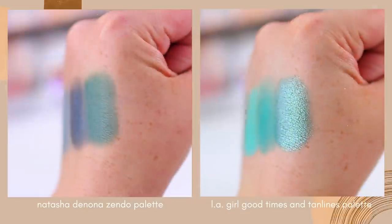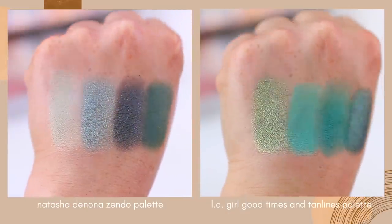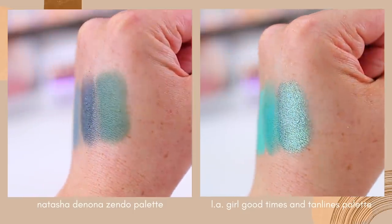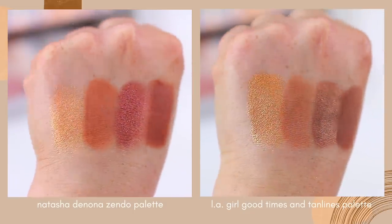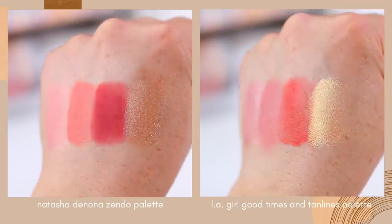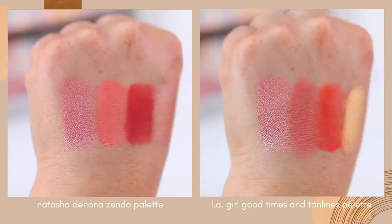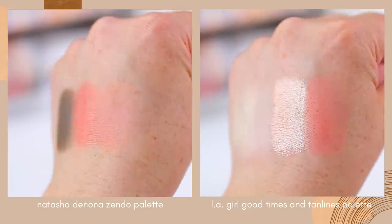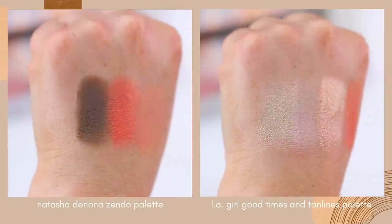There aren't necessarily spot-on dupes for every single color, but a lot of the shades are very very similar. I'll swatch the similar shades next to each other so you can see what the color stories look like. If you haven't tried LA Girl shadows, the formulas are different — LA Girl matte shadows are not necessarily as pigmented as Natasha Denona shadows, but they're more buildable.